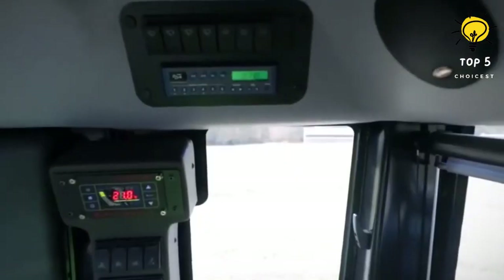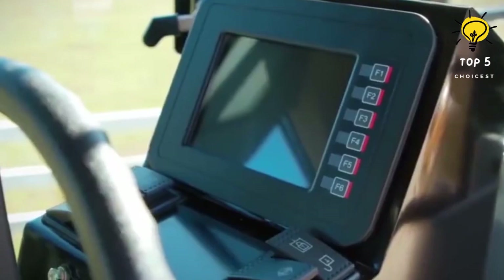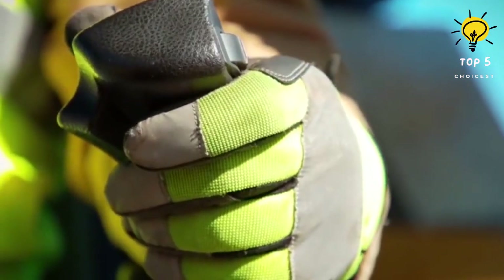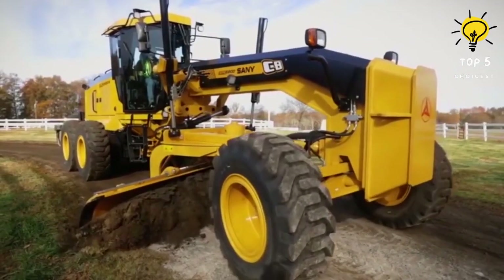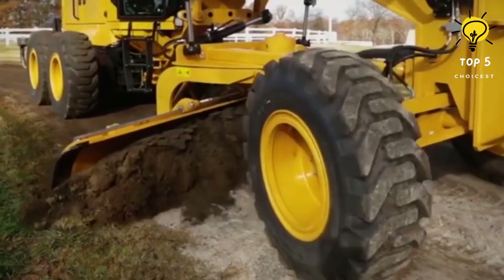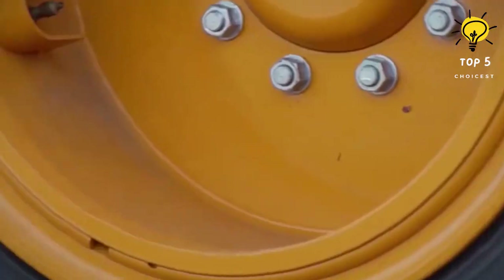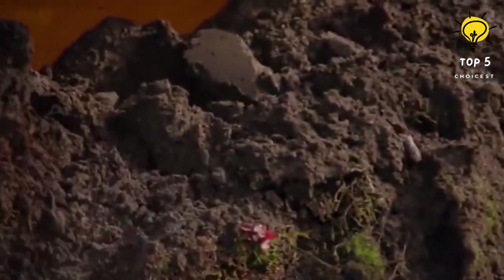Under the hood, the Sany SMG 200C-8 features top-shelf components including the efficient and dependable Cummins engine, Kawasaki pumps, and Danfoss controls. It's a testament to precision, reliability, and innovation, setting new benchmarks in road construction machinery.